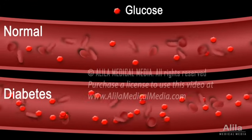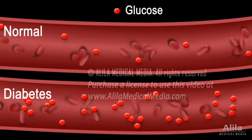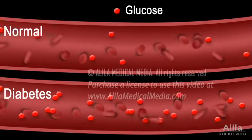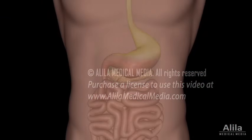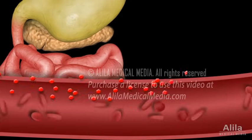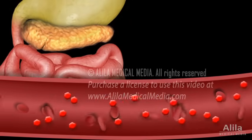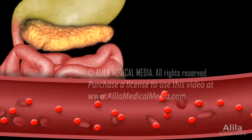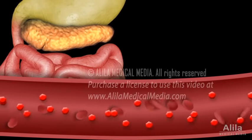Diabetes mellitus refers to a group of conditions characterised by high levels of blood glucose, commonly referred to as blood sugar. During digestion, carbohydrates in food are broken down into glucose, which is carried by the bloodstream to various organs of the body. Glucose is taken up by the cells and is either consumed as an energy source or stored for later use.